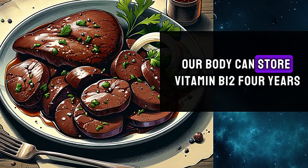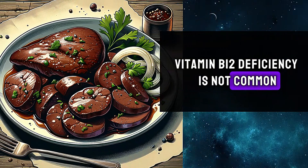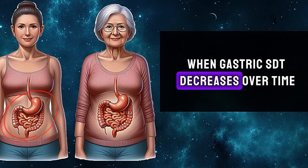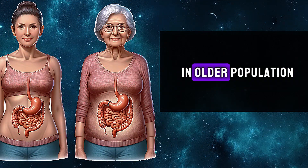Our body can store vitamin B12 for years, which is why in normal conditions vitamin B12 deficiency is not common. But in older adults, when gastric acidity decreases over time, vitamin B12 absorption also decreases — that's why vitamin B12 deficiency is common in the older population.